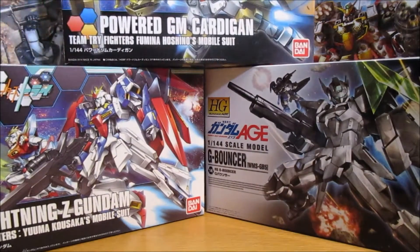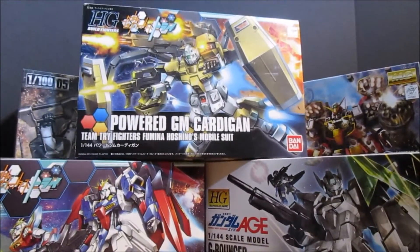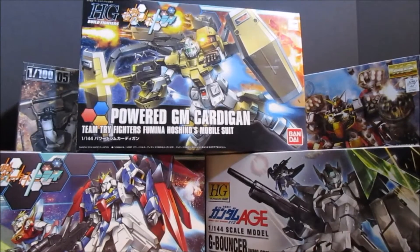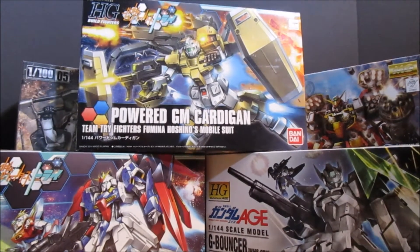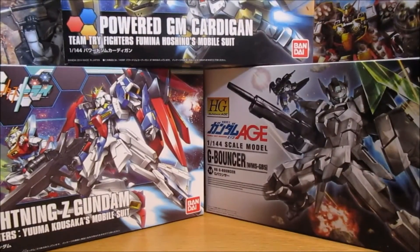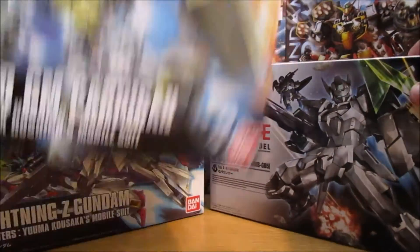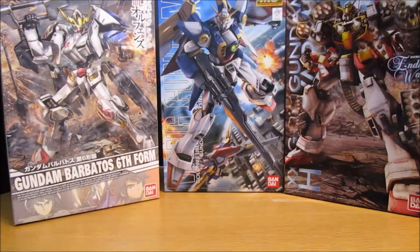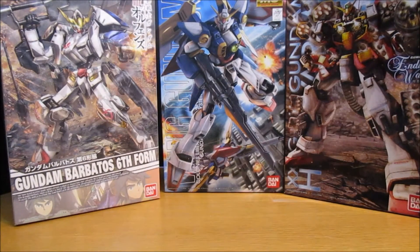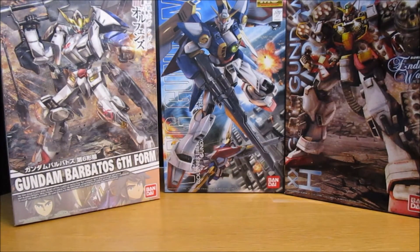And also from Build Fighters we had the High Grade Powered GM Cardigan. Now I will say this poll was surprising in the fact that every single kit you guys see before you got some votes, so I'm very pleased to see that. But it's time to name the winner, and it was not a single one of these High Grades, so all three of these guys just go away.